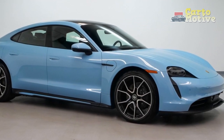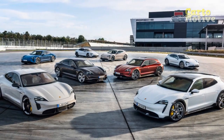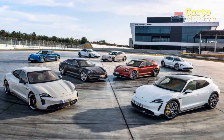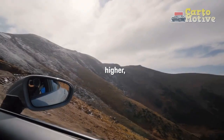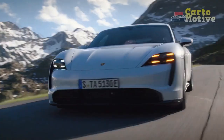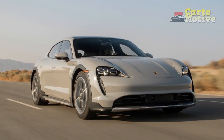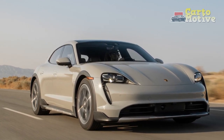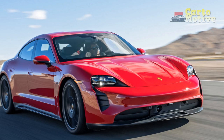In its lower trim levels, the Taycan can be had with either one or two motors, and with a choice between two battery sizes to offer a variety of performance levels and fit into different price brackets. Motor outputs vary between 321 horsepower — 402 horsepower with overboost — in the base car, to 509 horsepower — 590 horsepower with overboost — in the Taycan GTS. It's a superb electric sports sedan fully deserving of the Porsche name, despite its limited driving range.